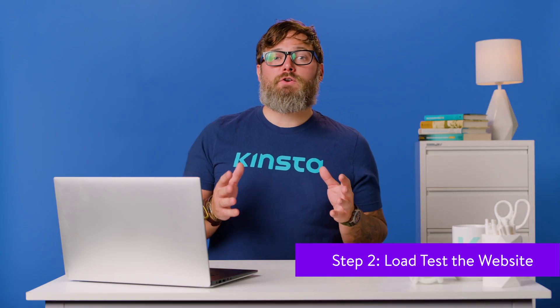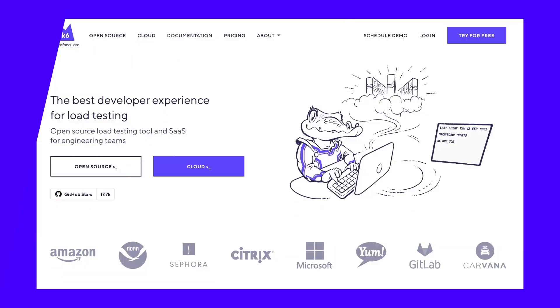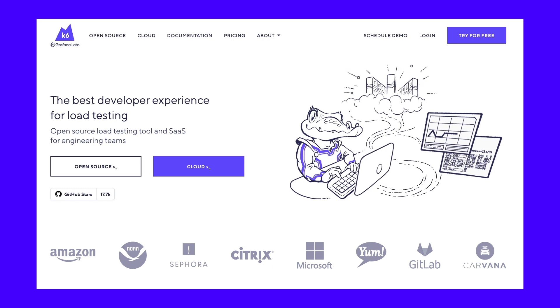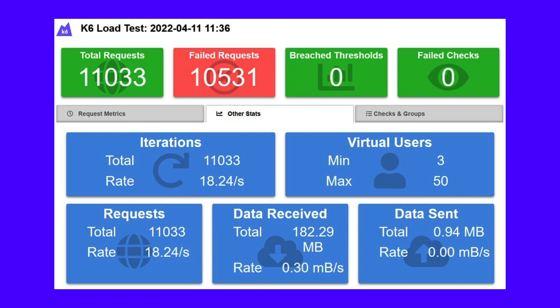Finally, you should also consider the difference between the site's perceived performance and actual performance. Putting your website under a load test will reveal new information about how fast it is in the real world. We'll use K6 for this, a free and open source load testing tool that can run locally on your system. These results are for the same site being put under a load test for 10 minutes with a maximum of 50 virtual users. The dashboard also includes other helpful stats. Notice that most of the requests failed, probably indicating that the server cannot handle them. You can also set up thresholds and checks in K6 scripts, and these metrics will show up neatly in the dashboard.